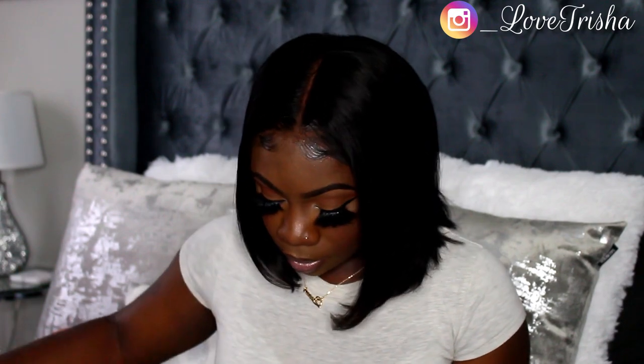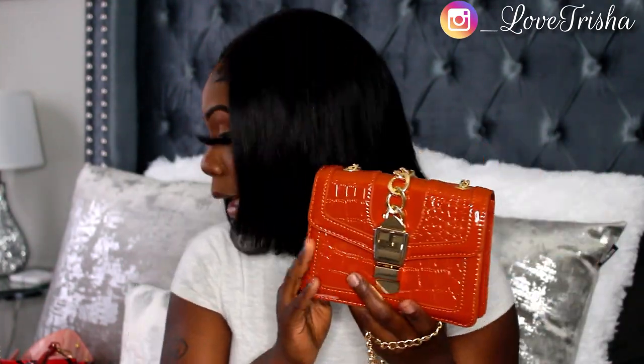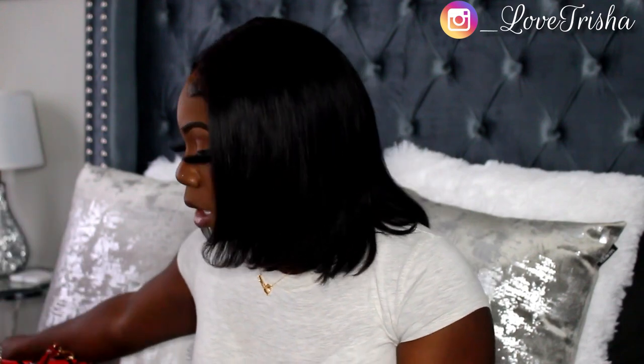The next purse is the Buckle Decor Croc Emboss Cross Body Bag. The strap gets a lot longer — it's like a burnt orange purse, really cute. I wanted an orange purse in my collection so I had to get this one. I do really like the PU purses. To open it you have to bring the little buckle down. On the inside there are no zippers or pockets, and you can stretch the strap however long you want.